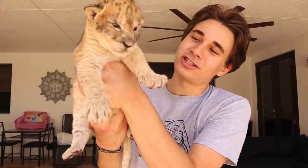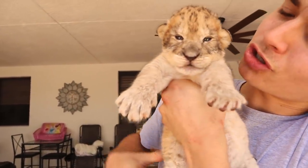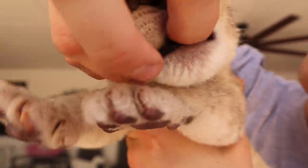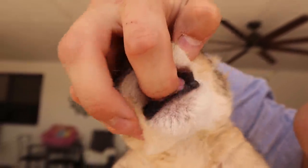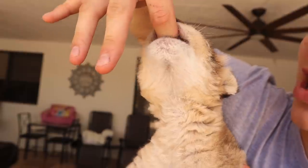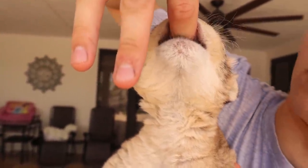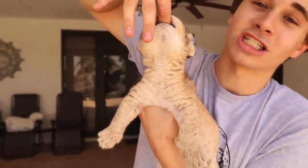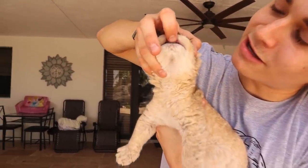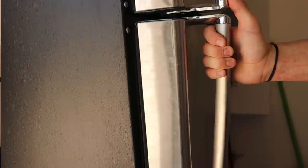She doesn't have teeth yet, just gums — she thinks she's sucking on a bottle. The pressure she has is incredible, I can barely pull away. Now I'm going to go put her back inside so she can have a little lion nap, and then we are sadly going to be burying her siblings.